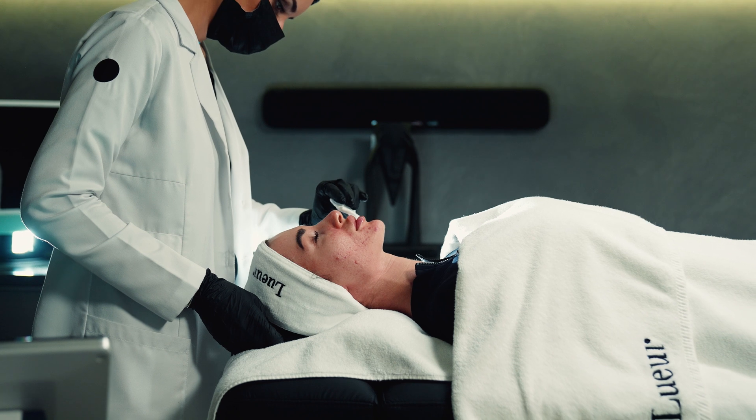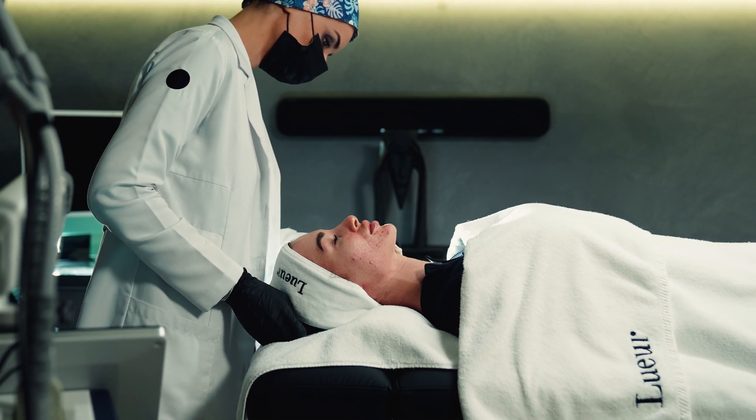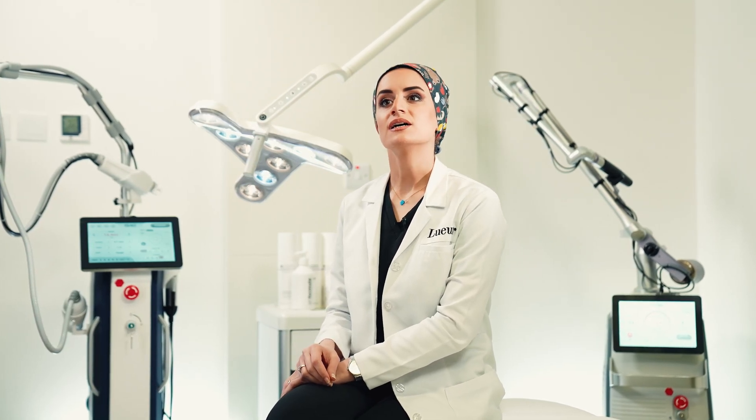However, it is not ideal for everyone. Candidates for this treatment should be in good health with well-covered skin. It is not recommended for people with a history of keloid or infection, or with some chronic skin illnesses such as psoriasis if located in the same treatment area, or for those receiving chemotherapy or radiation.